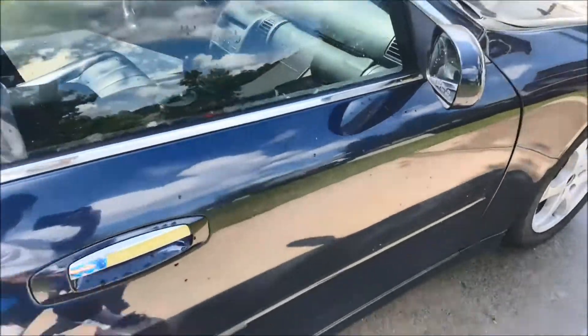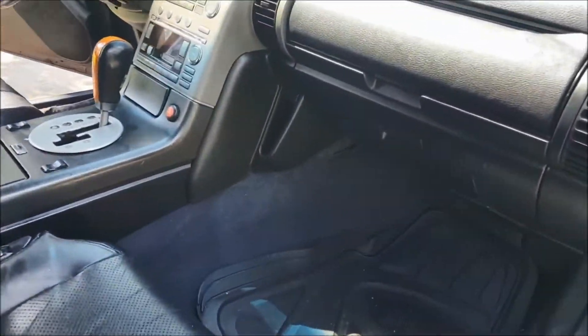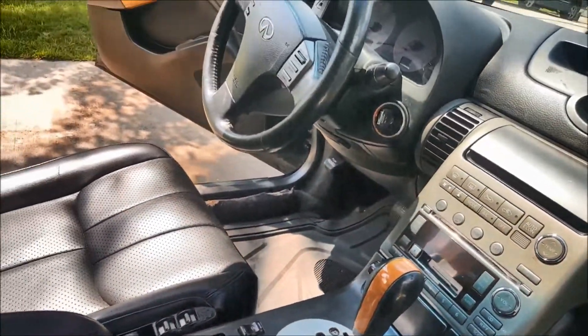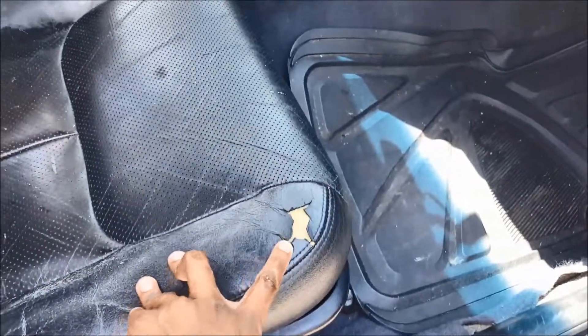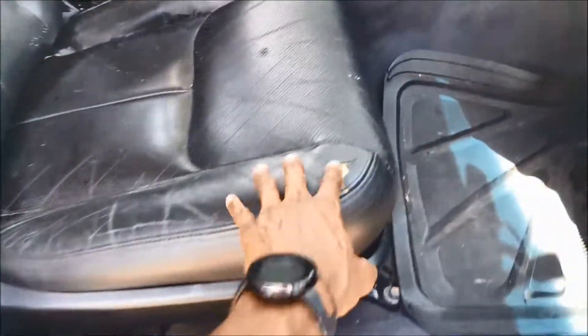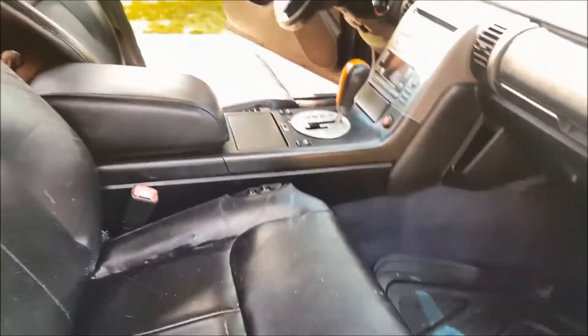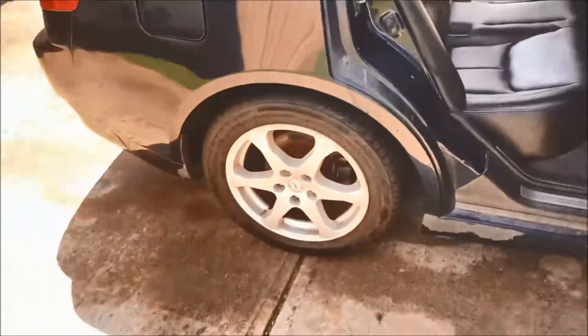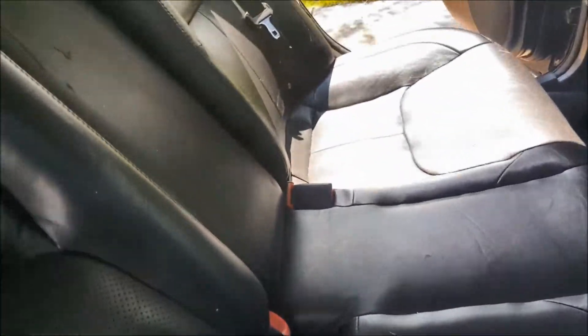There were a couple of little things wrong with it. The interior wasn't in the best condition as far as the seats — the floor wasn't dirty or anything, but the leather was kind of worn. You can tell the leather wasn't really taken care of, and the back was kind of worn too.